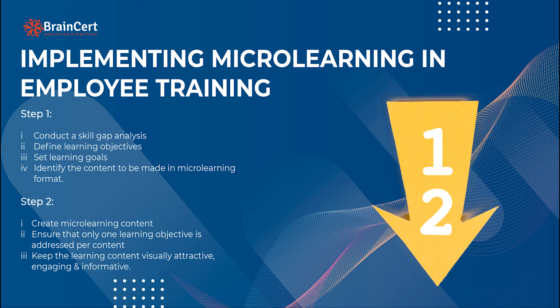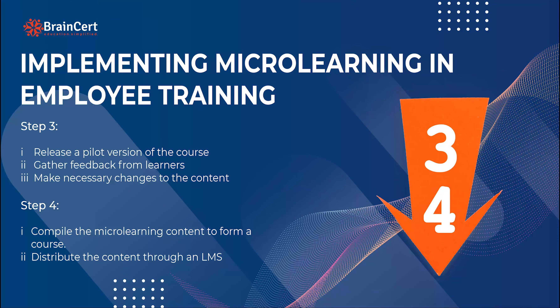It is important that every micro learning content spans less than five minutes and is visually engaging and attractive. Once the content has been prepared, you need to release a pilot version of it to a selected group of learners, collect feedback from them, and do the necessary changes. Once this is done, set a learning path for your employees based on the learning objectives and distribute the content through an LMS.